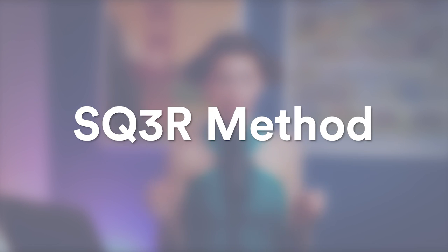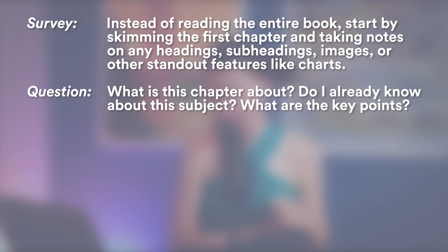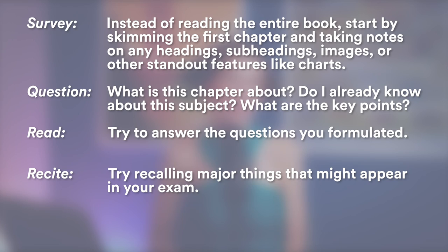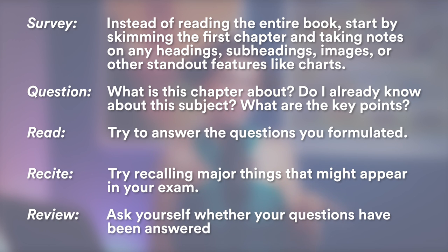The last method is called SQ3R. S stands for survey: when you start reading a book — and this can happen when you have an exam tomorrow and just started studying — begin by skimming the first chapters, looking at graphs and charts, and identifying what's going on by looking at the table of contents. Then question: what is this chapter about? Do I already know this subject? What are the key points? Then read, trying to answer the questions you formulated. Then recite: try recalling major things that might appear in your exam or that your teacher might ask about. Then review: ask yourself whether your questions have been answered.